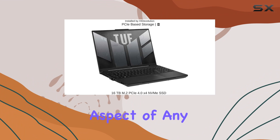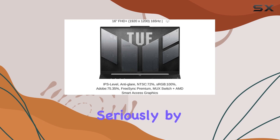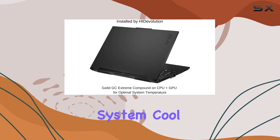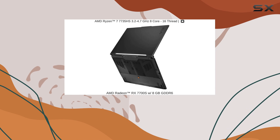Cooling is also a critical aspect of any gaming laptop, and HI-Devolution has taken this seriously by applying GeloGC Extreme on both the CPU and GPU. This not only helps in keeping the system cool during intense gaming sessions but also maintains optimal performance by preventing thermal throttling.